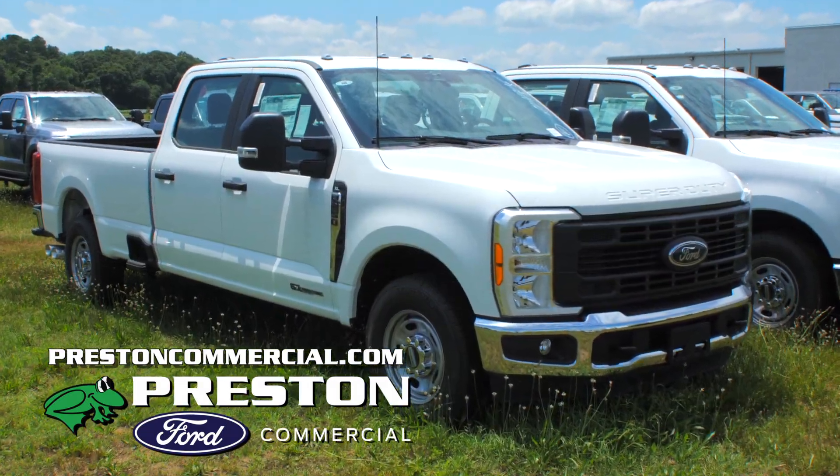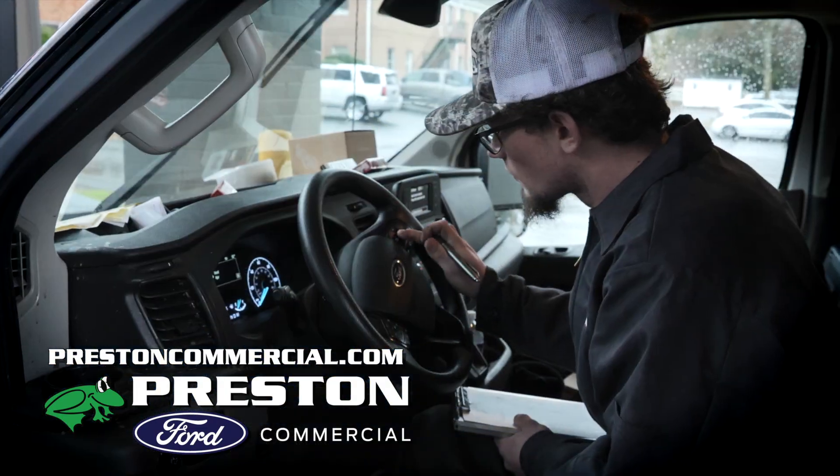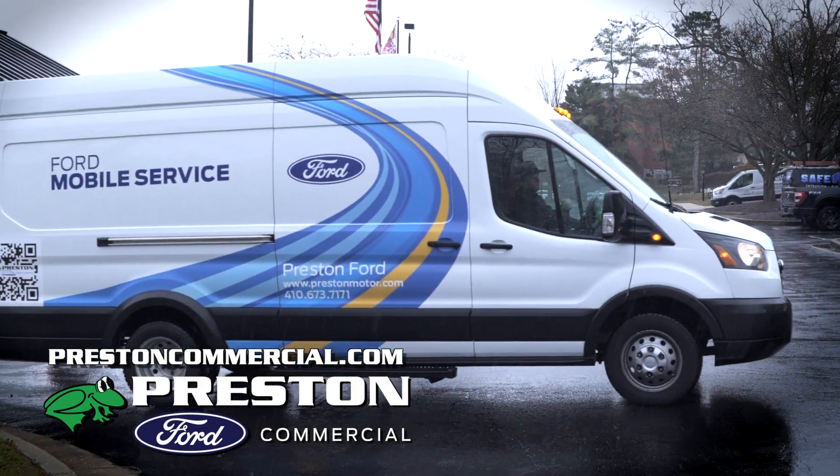We make it our business to be here for your business. Our dedication to your company doesn't end with a purchase. Our mobile service team will travel to you to ensure your trucks are always running smoothly.